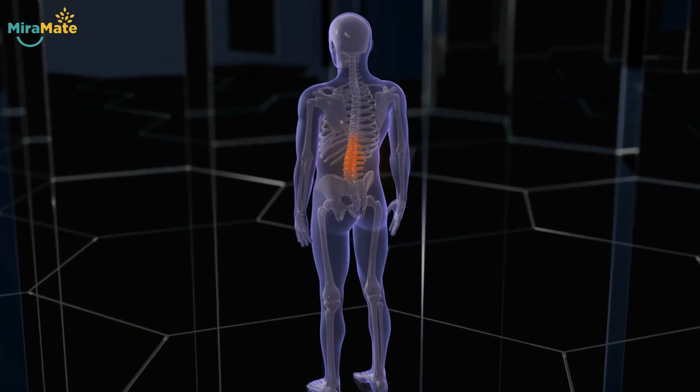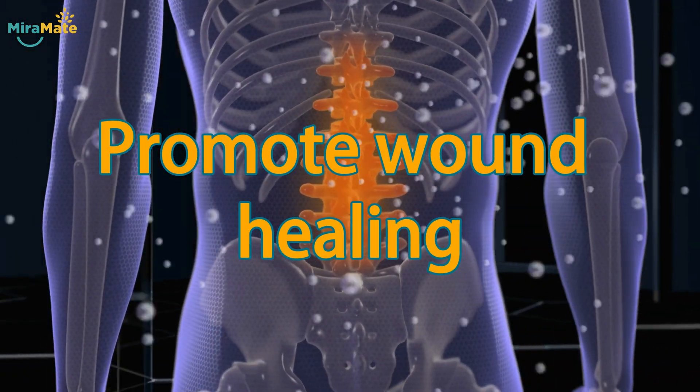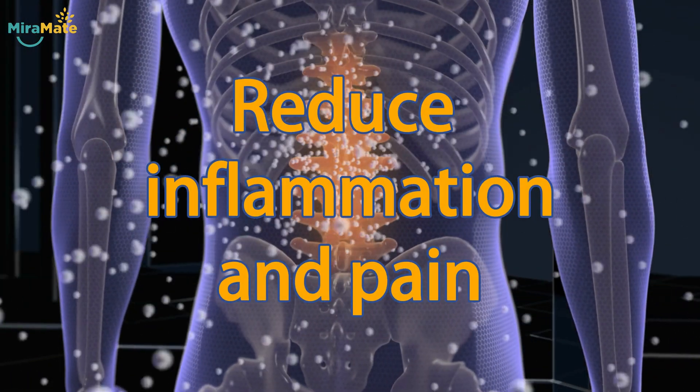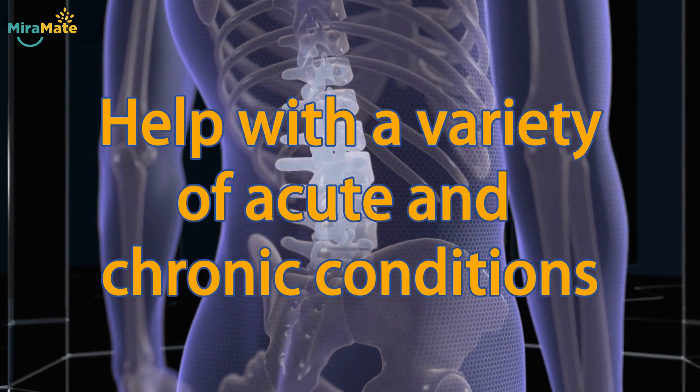In general, PEMF can boost energy, promote wound healing, reduce inflammation and pain, and help with a variety of acute and chronic conditions.